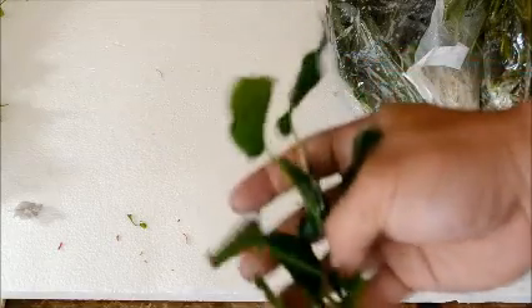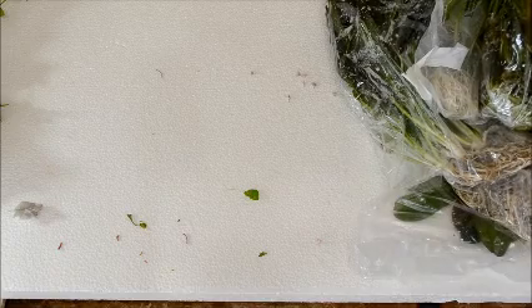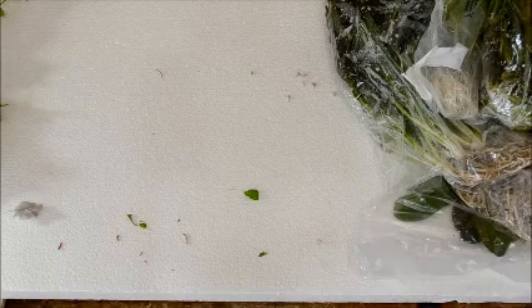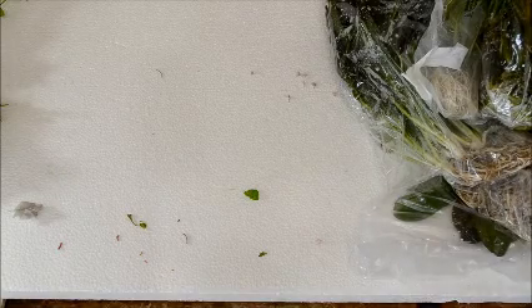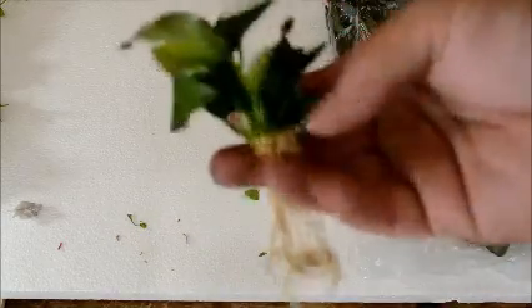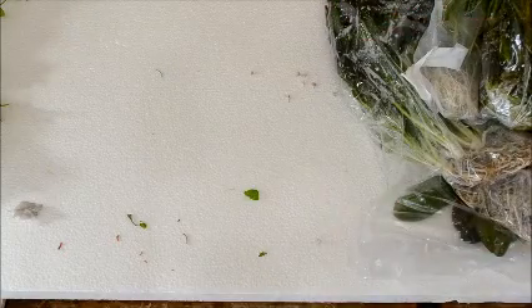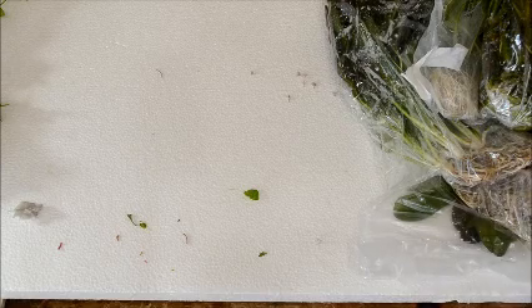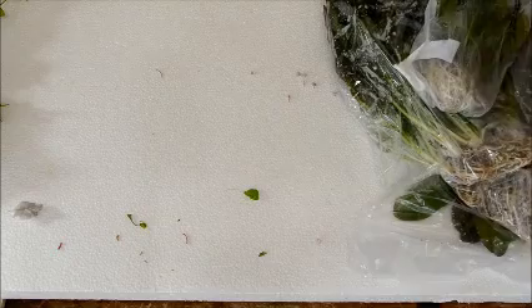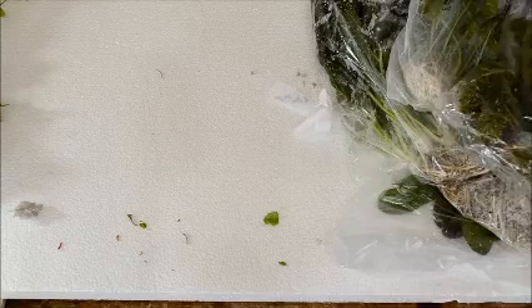We got tons of new stuff. This is an Anubias barteri plant — a small barteri. This is Nana, Anubias Nana. I mean, if you look at this, that's a pretty nice small plant without having to go totally nano with the petite kind. Those are super cool; I'm really glad we got those in.